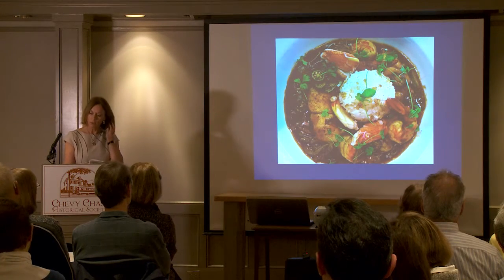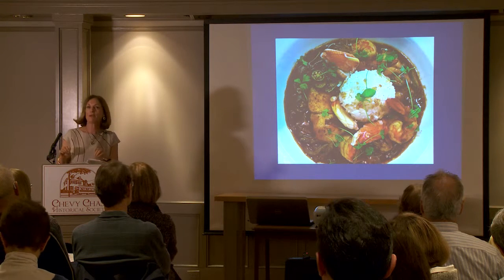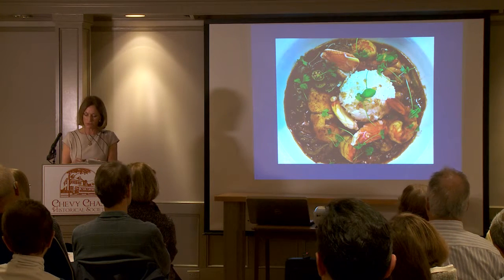This is an image of gumbo. It's a one-pot stew that almost always includes okra. It's famous as a creole dish, part of the great New Orleans food tradition.